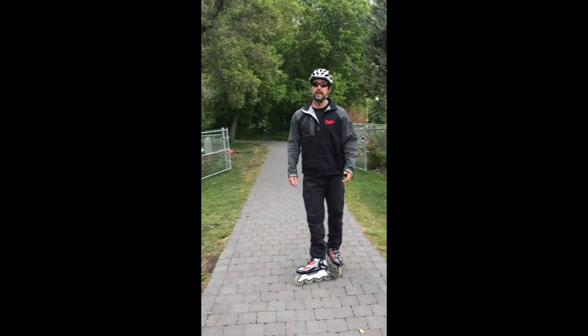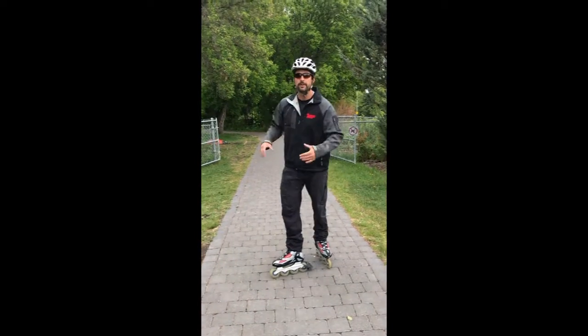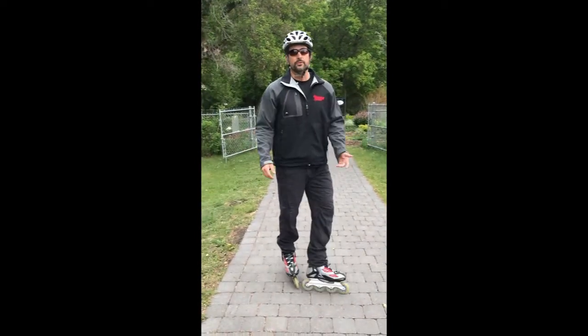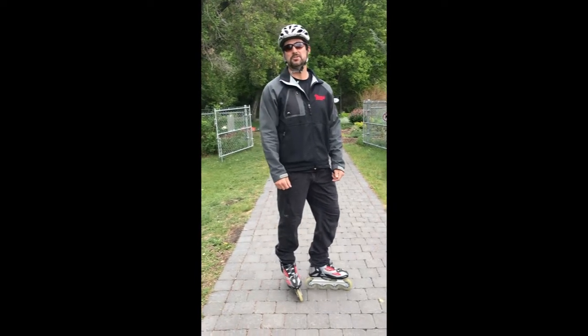Hey guys, so we're at the St. Albert Botanical Gardens. The Botanical Gardens is right off the Red Willow Trail System, so if you're in this area, this would be a great place to check out on your journeys.